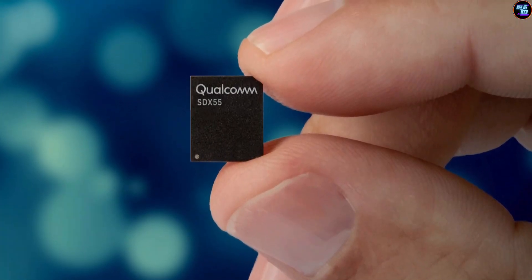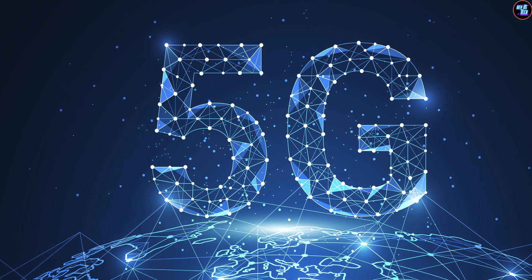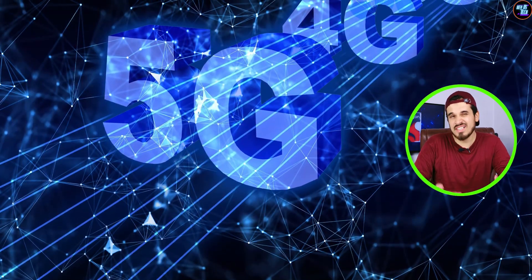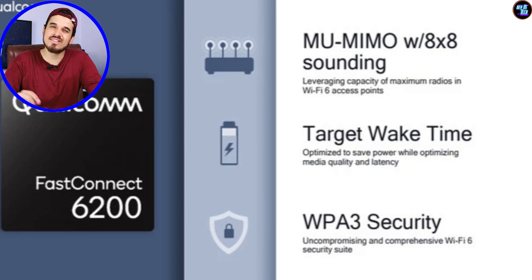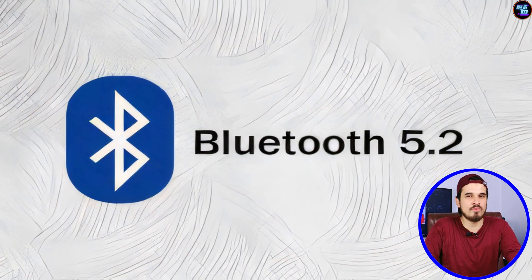In terms of connectivity, the Snapdragon 6s Gen 3 features a Snapdragon X51 5G modem RF system supporting 5G mmWave and sub-6GHz, offering download speeds of up to 2500 Mbps and upload speeds of up to 1500 Mbps. It also has a Qualcomm FastConnect 6200 system offering Wi-Fi 5 and Bluetooth 5.2.